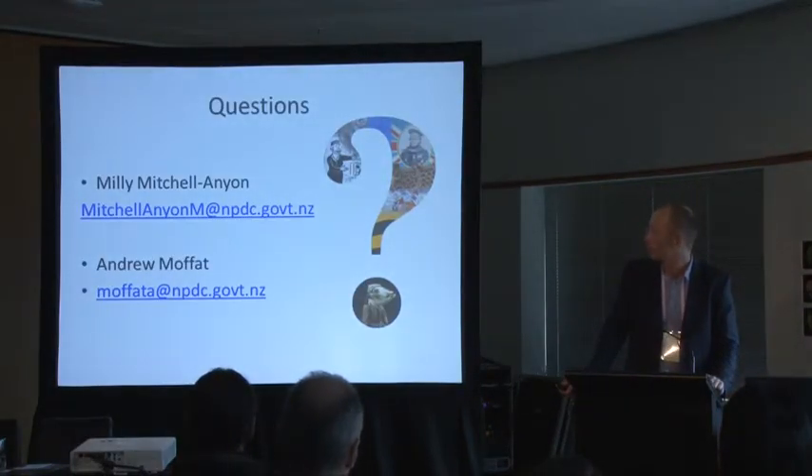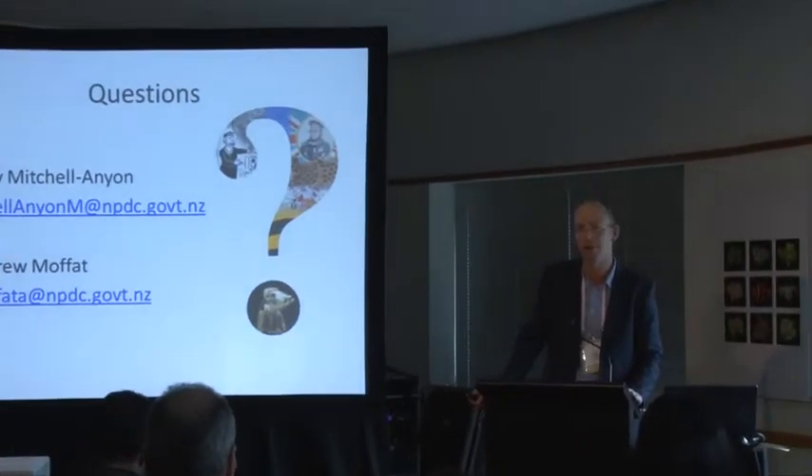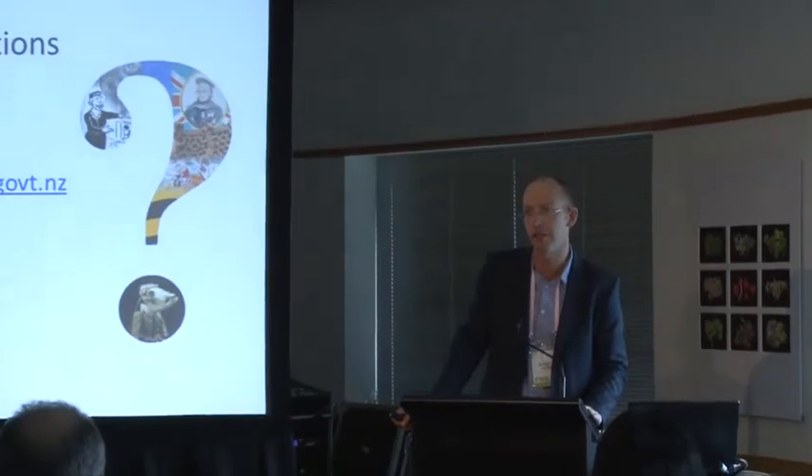That wraps it up from us. We've got a huge amount of work ahead. Since the digitisation project was underway, we've got in excess of 25,000 negatives digitised. We're in the phase of getting colour off the ground, which is going to be a whole other set of challenges. We've done a lot of the easier parts of the collection first, so I can't imagine that pace will continue. I'm happy to take questions to either myself or Millie.